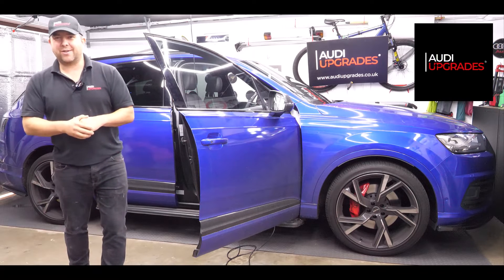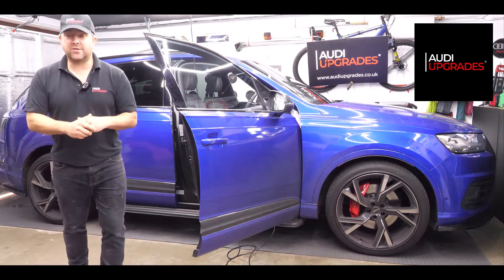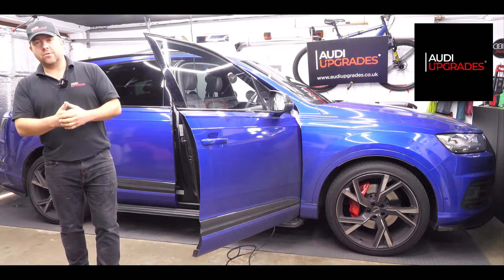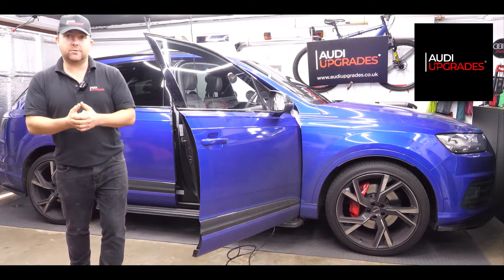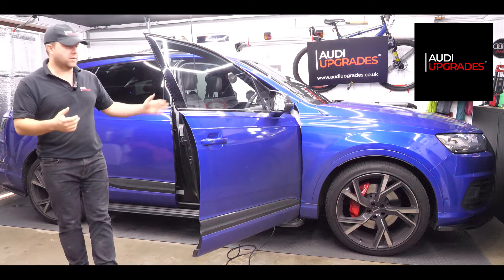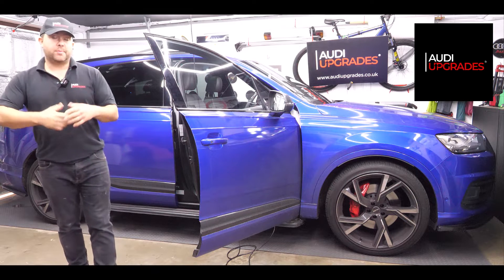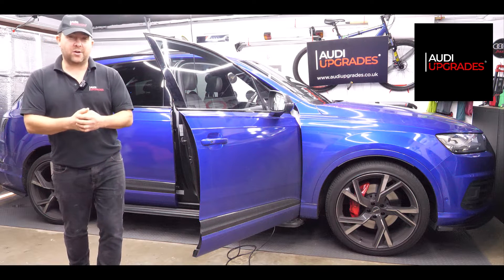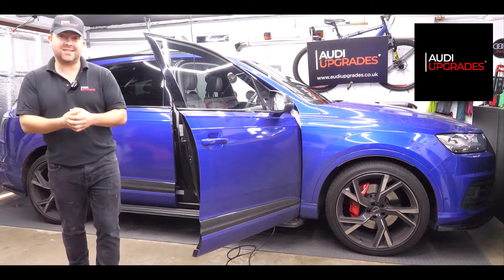Hey there everyone, Andy here at Audi Upgrades, hope you're well. A bit of a different video today — I wanted to walk through a process that's been released which allows the virtual cockpits — the generation 1 virtual cockpits found typically in the A4 B9, A5 8W, Q5 FY, the Q7 4M, and the Mark 3 TT — to enable sports displays.